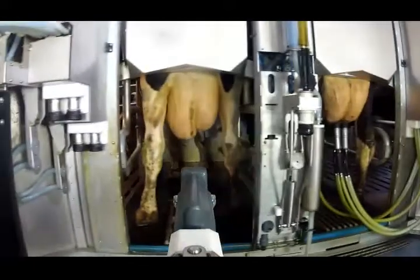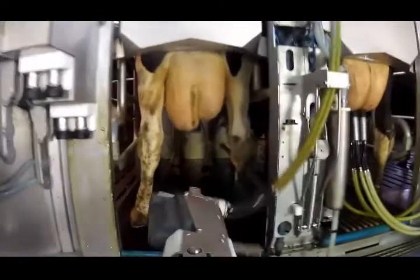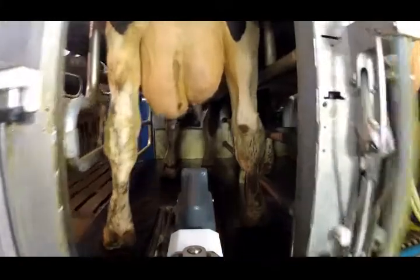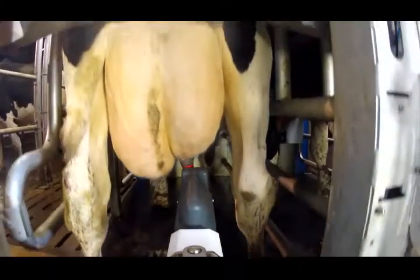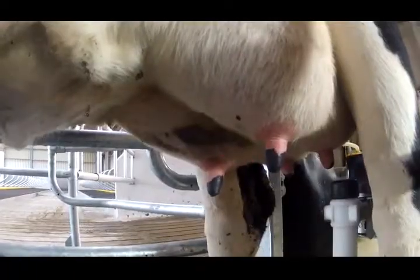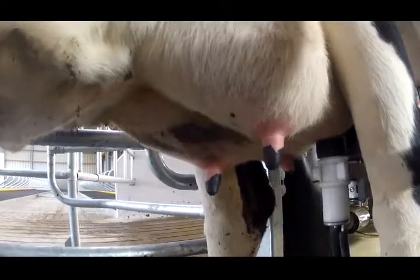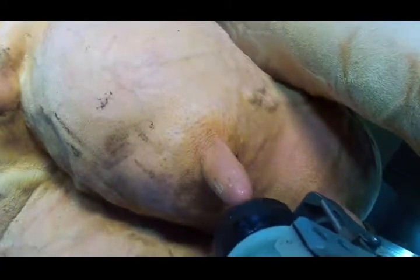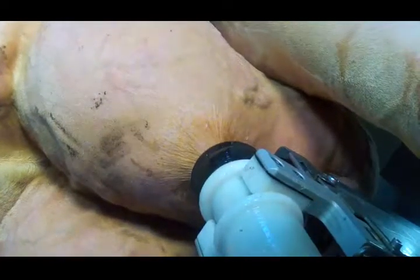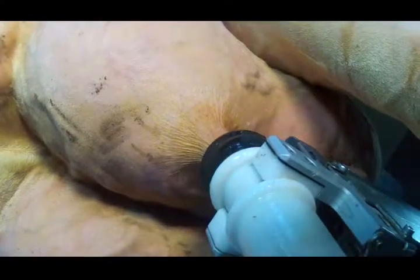The robotic arm grips the pre-milking teat cup and then moves under the cow from the rear. An ingenious system using a highly advanced 3D camera in combination with a precision 2D camera detects the exact position of the cow's legs and of the teats. The pre-milking cup is placed on the first teat, which is washed and then blown dry, and the teat is briefly pre-milked to stimulate milk release.